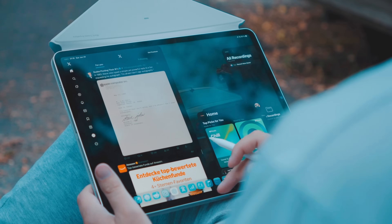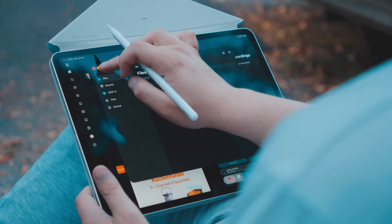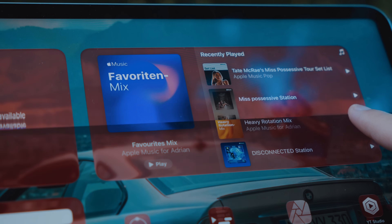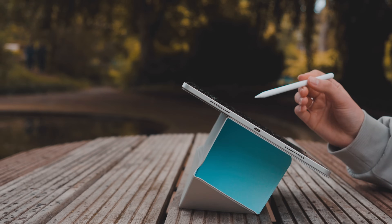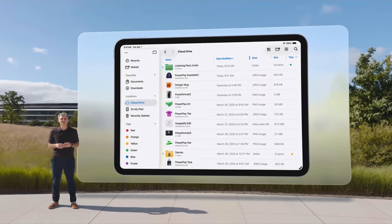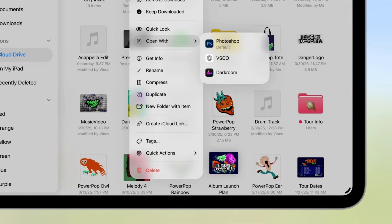In my use case, I haven't seen much of a productivity improvement with iPadOS 26 — to me it just feels like a visually fancier iPadOS 18. Though if your main use case consists of working with files, the update might actually be pretty useful, as the files app has gotten a lot better. It now displays useful information and even lets you set default apps for certain file types.